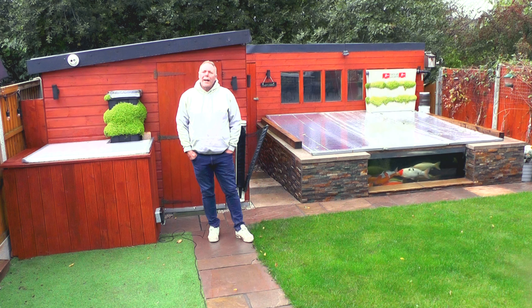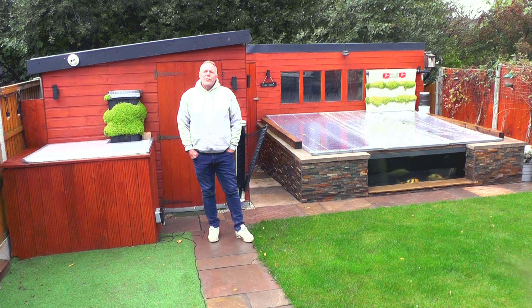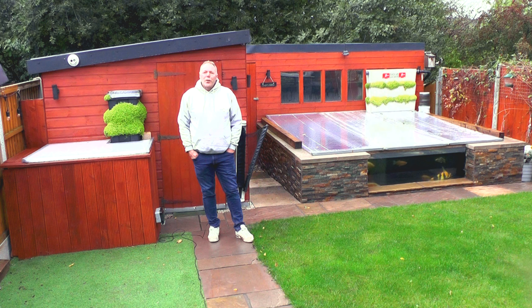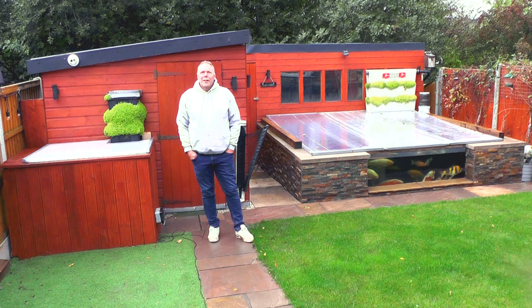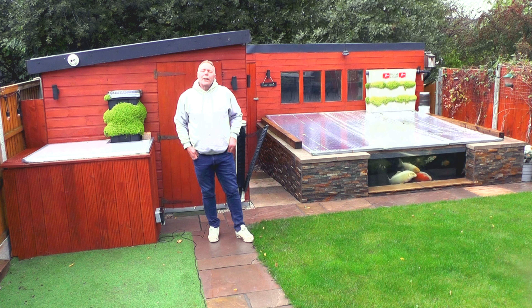Hi, welcome to a cool cloudy autumnal day in Chesterfield. It's early Sunday morning and as you can see it's a bit sparse in the koi pond environment, but I'm going to do a few checks on the water parameters on the ground tank here and the main pond later.